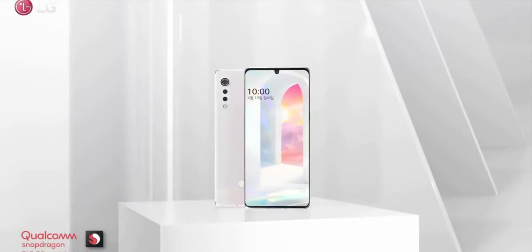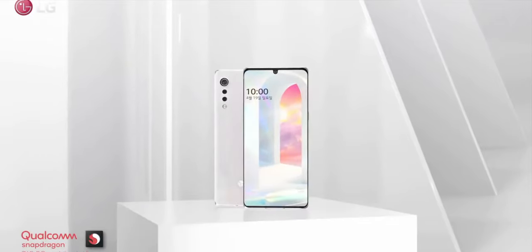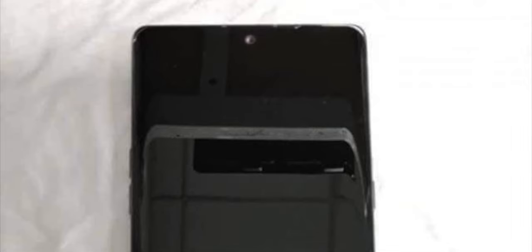If we talk about the display, the LG Velvet will come with a 6.8-inch Cinema Full Vision AMOLED panel. The display has a resolution of 1080 by 2340 pixels with a waterdrop notch on the front side.